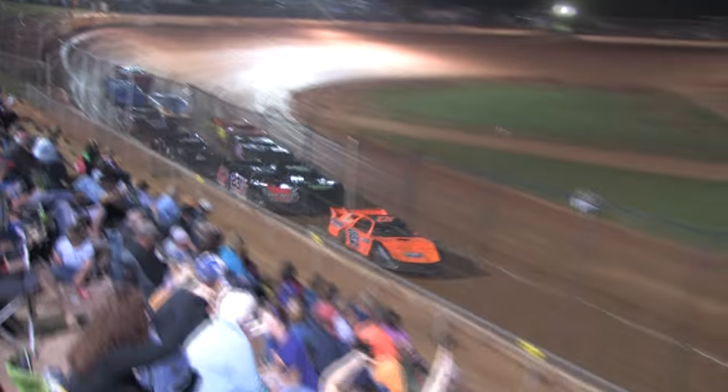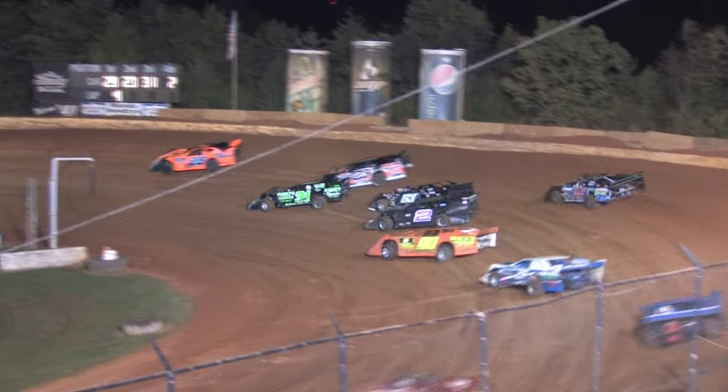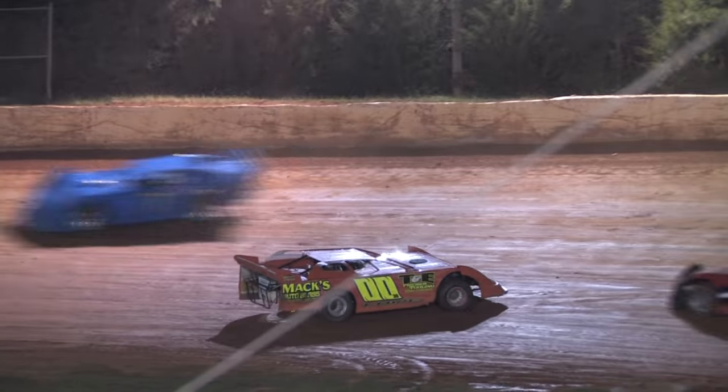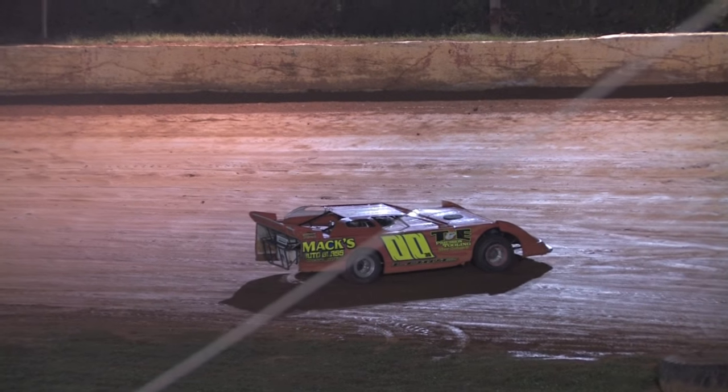29 on the board, it's Rusty Ballinger, and getting up to the second spot. Still lifting, getting around the 31 of Siegel. Now the double zero Ted Lowe spun down in turn number two. Caution on the speedway.